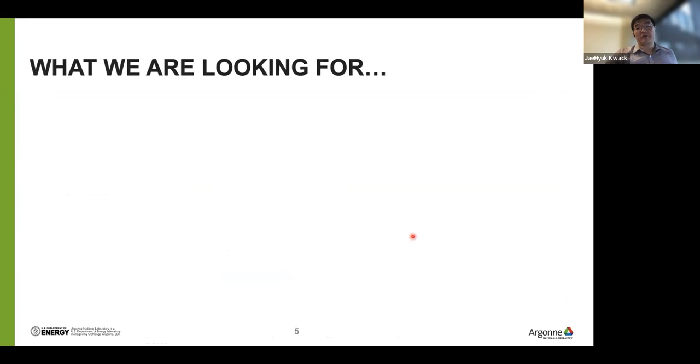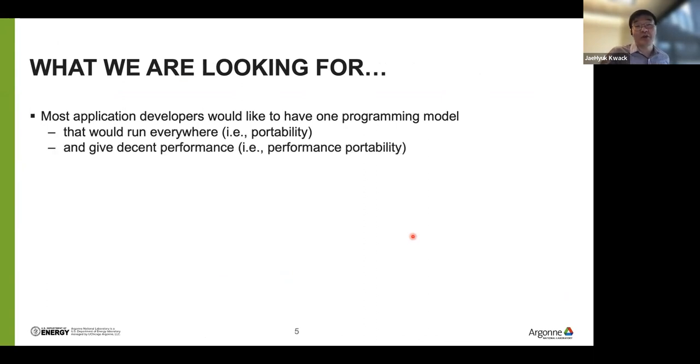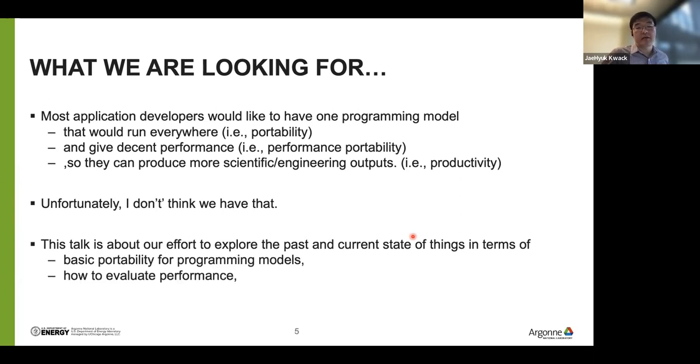Most application developers would like to have one programming model that would run everywhere — which means portability. They want to get decent performance across everywhere — which is performance portability. They want to focus on their scientific and engineering projects to get some achievement — which means productivity. Unfortunately, I think we don't have it yet. This talk is about our effort to explore the past and current state of things in terms of basic portability for programming models, how to evaluate performance across different architectures, and how to approach understanding performance portability.